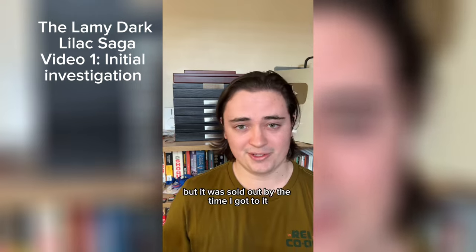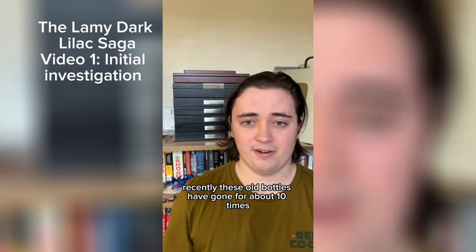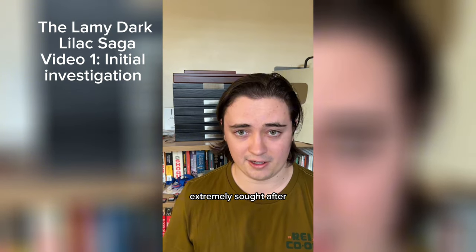I've tried to get a bottle, but it was sold out by the time I got to it. Recently, these old bottles have gone for about 10 times the original retail price. They are extremely valuable and extremely sought after.